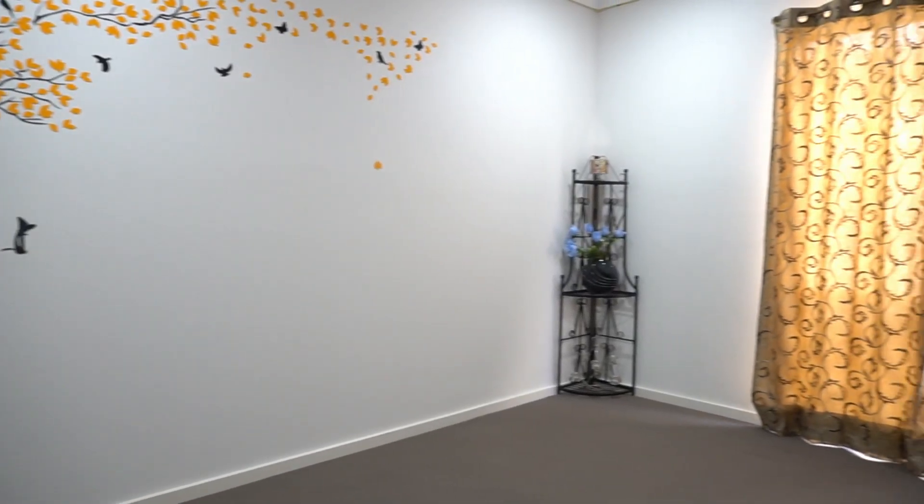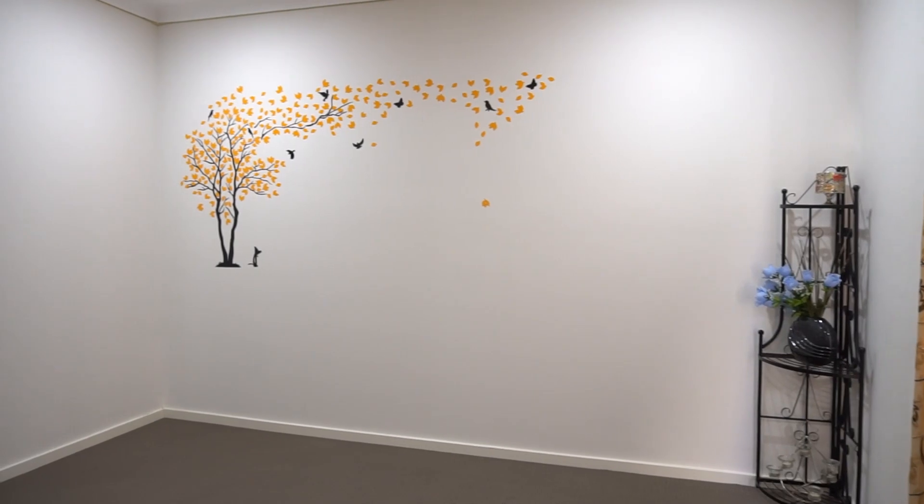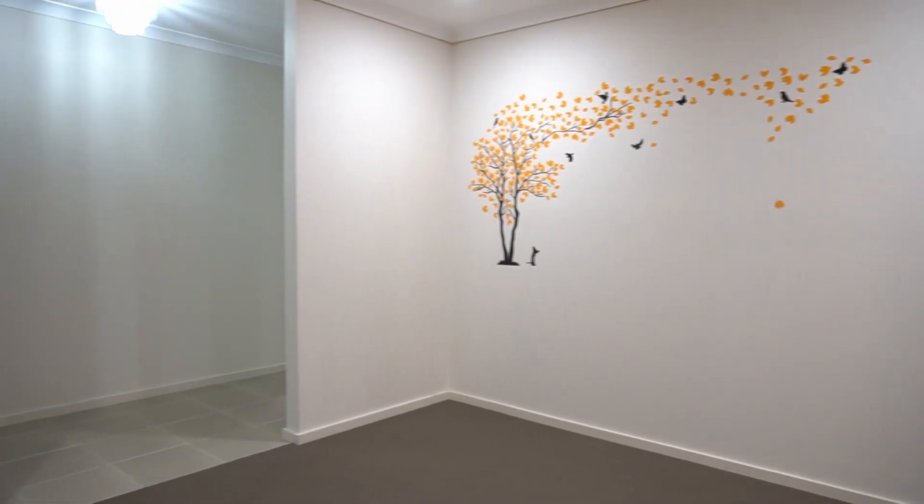This home office can also be used as a theatre room or a huge rumpus space for the whole family to enjoy its evenings together.